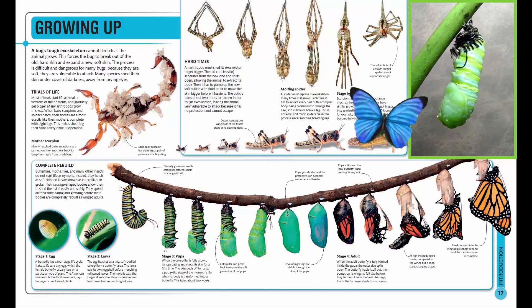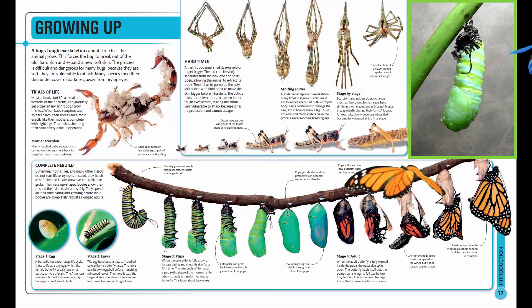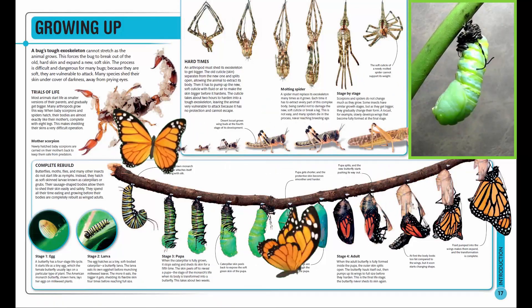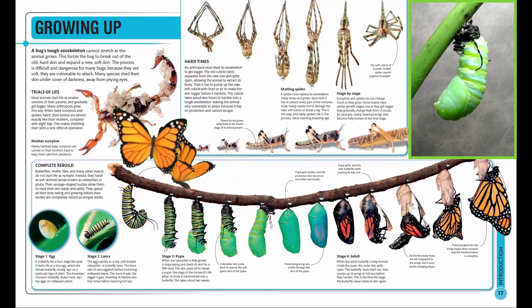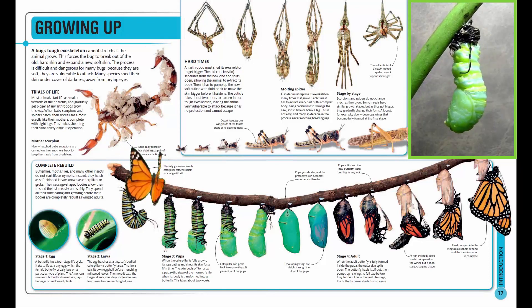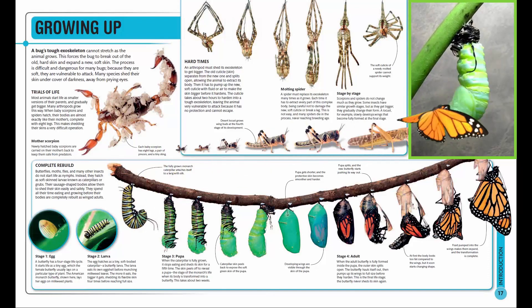When the adult butterfly is fully formed inside the pupa, the outer skin splits open. The butterfly hauls itself out, then pumps up its wings to full size before they harden. This is the final life stage — the butterfly never sheds its skin again.